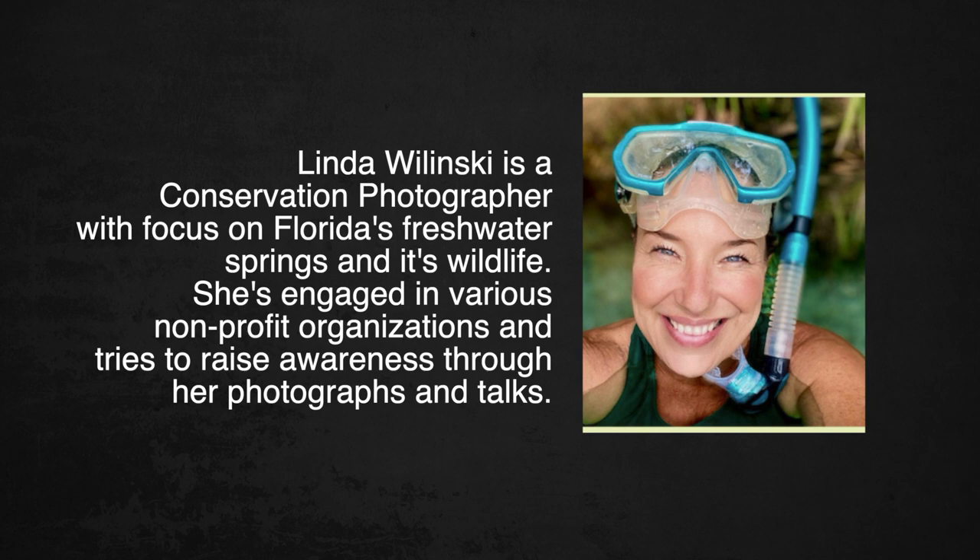I'm Linda Walensky. I'm a conservation photographer. Right now it is still a hobby, but it is my passion. And it's just an introduction of how to reach people through your photography to hopefully be better stewards of our environment.